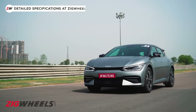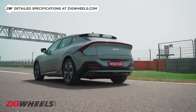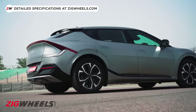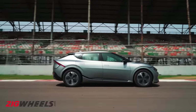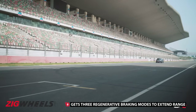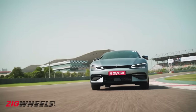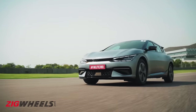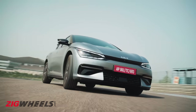Let's get to the juiciest bit of the EV6, which is under the skin, of course. In India, we've got rear-wheel drive and all-wheel drive configurations. Performance ranges between 229 to 325 ponies, and for those stressing over range anxiety, it's capable of a claimed 528 km on a single charge. We've also had our first taste of the EV at the Buddh International Circuit, so do check out our first drive review, linked in the description.